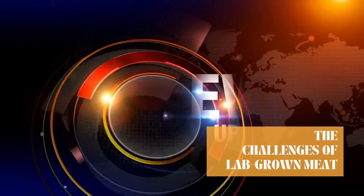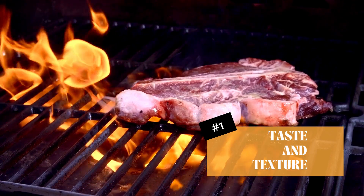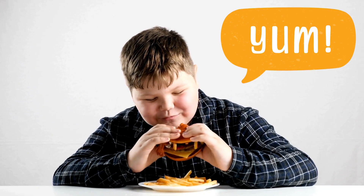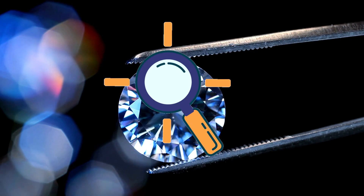But like any groundbreaking innovation, lab-grown meat isn't without its controversies and challenges. Firstly, there's the taste and texture. Can lab-grown meat really mimic the taste of a sizzling steak or the texture of a juicy burger? Early taste testers say it's pretty close, but others argue that it's not quite there yet. It's like comparing a high-quality synthetic diamond to a natural one — they might look similar, but can they truly be identical?